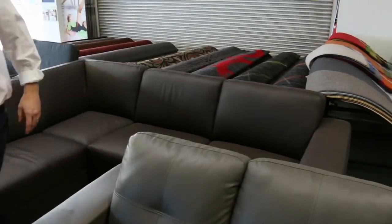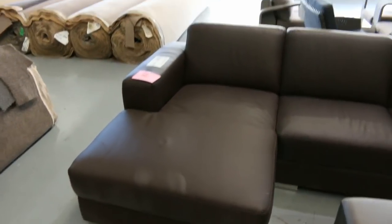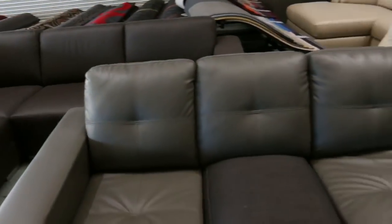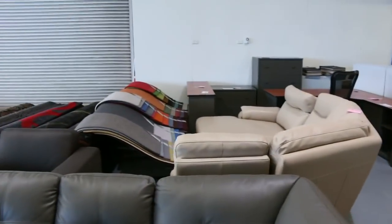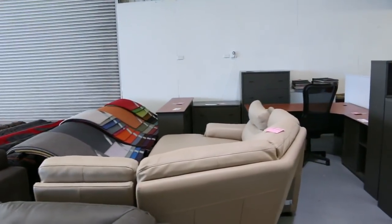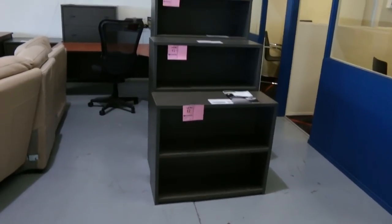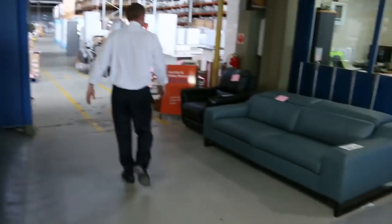We've got a huge delivery of furniture to start the auction tomorrow — really fantastic looking stuff. I had a delivery a couple of weeks ago and it completely sold out under the hammer, so I expect a similar thing will happen again this week. That's lot 1 through to about lot 15: outdoor furniture, office furniture, lounge room furniture, and some beautiful leather suites.